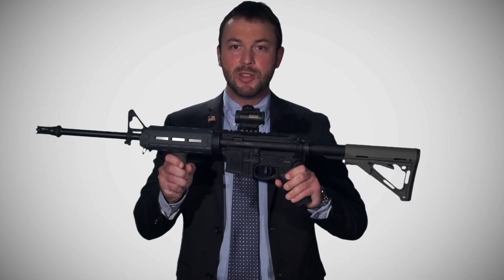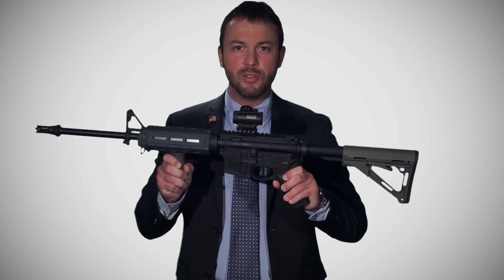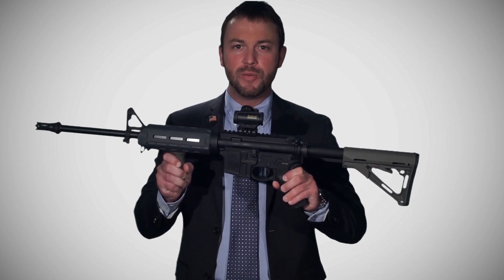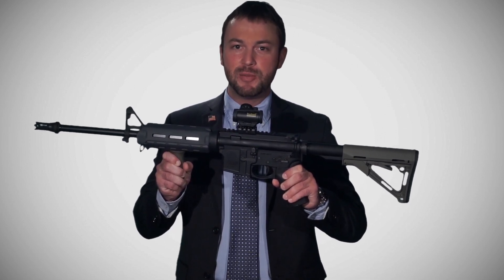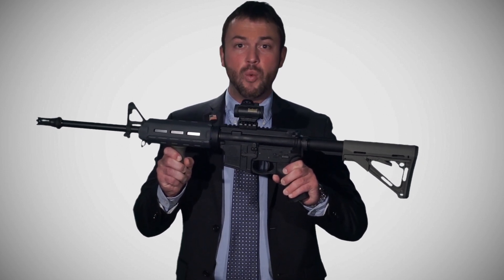This is my Smith & Wesson M&P rifle, very similar to the AR-15 rifle invented over 50 years ago. Just like my 1911 pistol, this rifle is semi-automatic in function, meaning one bullet fires per trigger pull — just like this pistol.